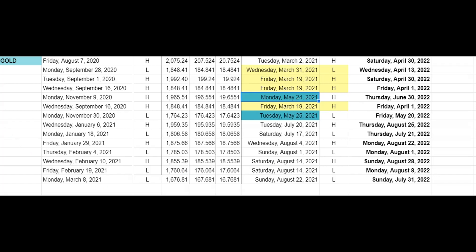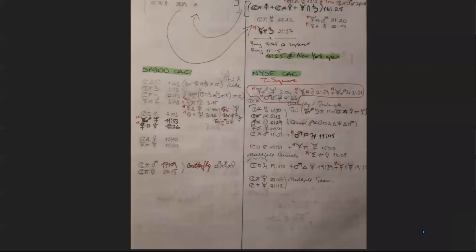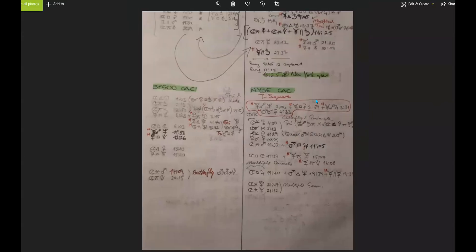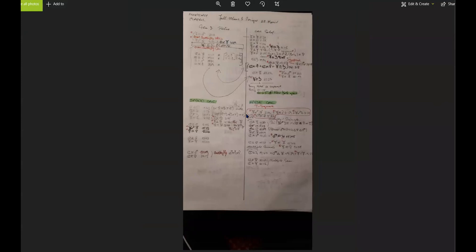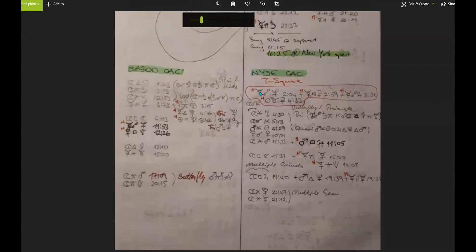Coming back to the astrological phenomena — this is Monday and this is Tuesday. When you're reading these charts, you want to understand what each planet means, because we're looking at this from a financial astrology perspective.